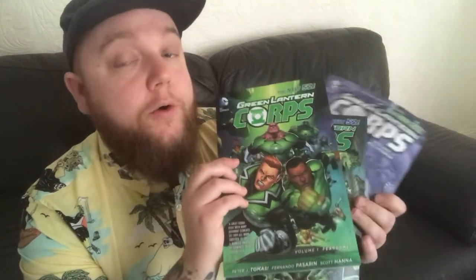So that's it for this haul — hope you've enjoyed seeing what I've bought. I'm going to Liverpool tomorrow to pick up my books for the week, so stay tuned and I'll see you then.